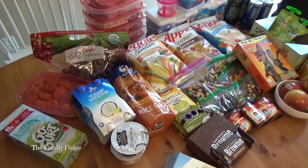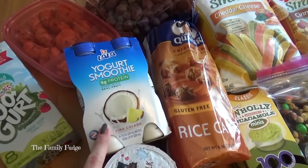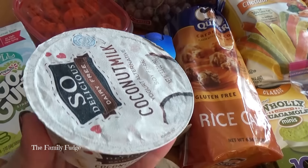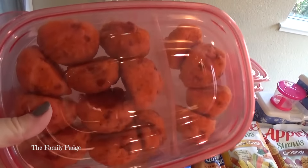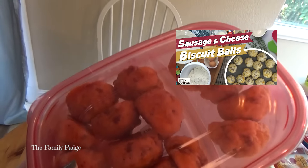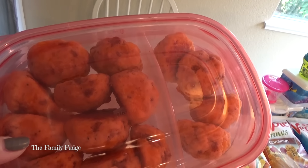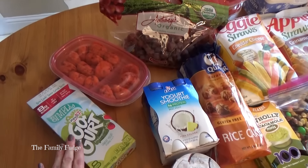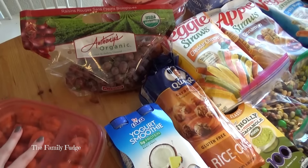Starting with the breakfast section — for breakfast on the road, we love yogurt. Especially Go-Gurts because those are easy. My husband really likes these protein yogurt drinks, and I'm going to try these coconut milk yogurts. We also have sausage and cheese biscuit balls. I'll be making a video on those, so check that out. These are great because I keep them in the cooler and pull them out right before breakfast — they're great at room temperature. They do have gluten, but you could use a gluten-free baking mix instead. So for breakfast we'll have the yogurt, the breakfast balls, and some fruit.